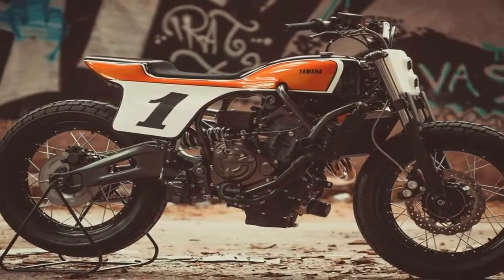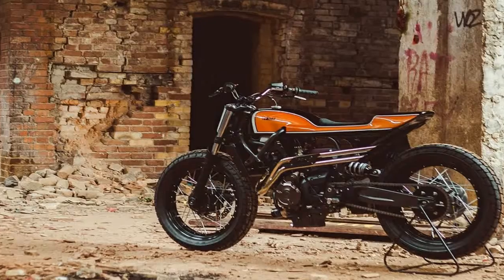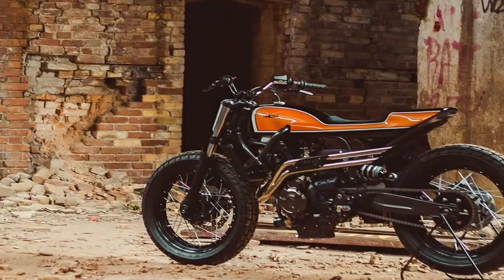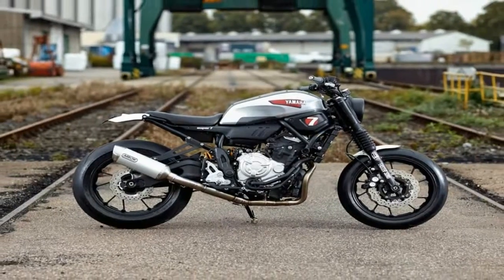The XSR700 has a very powerful and elastic engine that, combining it with its lightweight and fast geometry, makes it a really cool bike to ride. From the custom side of it, its compact size is perfect for flat track riding.